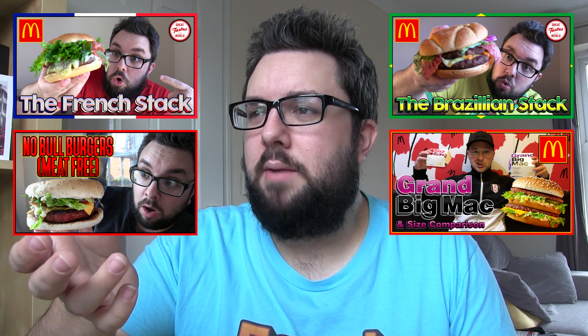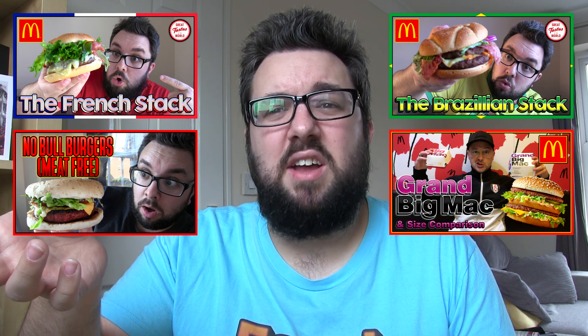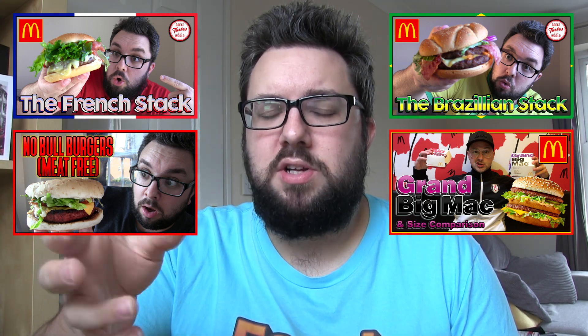We've got four nominations: the McDonald's French Stack, the Iceland No Bull Burgers, the McDonald's Brazilian Stack, and the McDonald's Grand Big Mac. I should mention I'll only be awarding products I've actually tasted and reviewed. I don't have a Burger King near me, so I don't get to try their products much. The winner of best burger is the McDonald's French Stack — the flavour was really tasty, and whilst it was quite a boring burger with garlic mayo as the main differentiator, pretty much everyone unanimously enjoyed it.